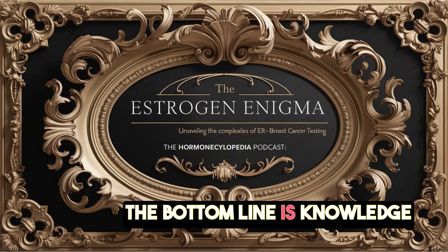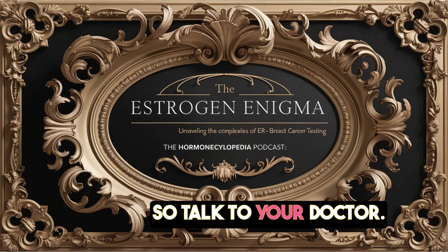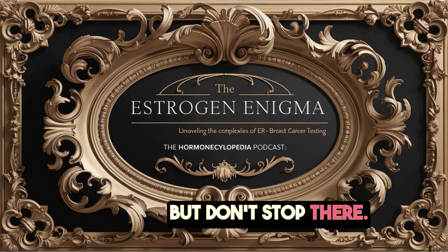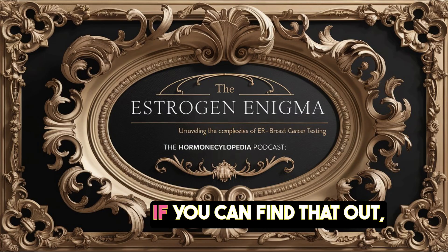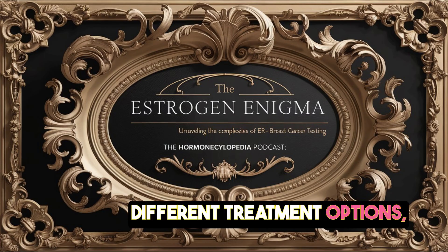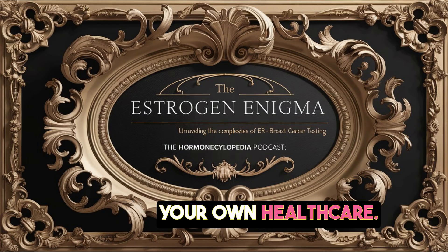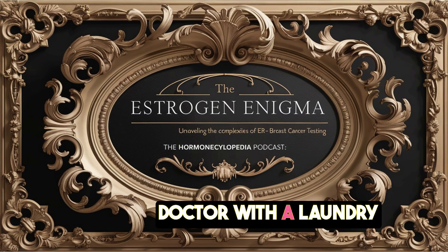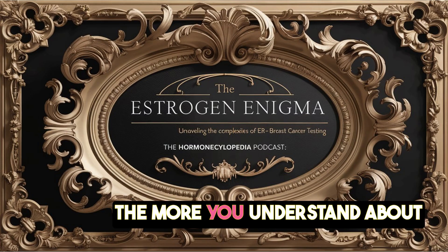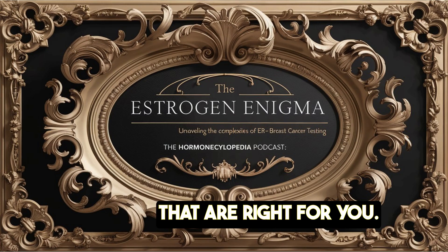The bottom line is: knowledge is power. You are your own best advocate. If you're diagnosed with breast cancer, ask about ER testing — but don't stop there. Ask about the specific type of estrogen that's involved, if you can find that out. Understand the potential benefits and risks of different treatment options, including hormone therapy. It's about being informed and being an active part of your own healthcare — having a real conversation with your doctor.